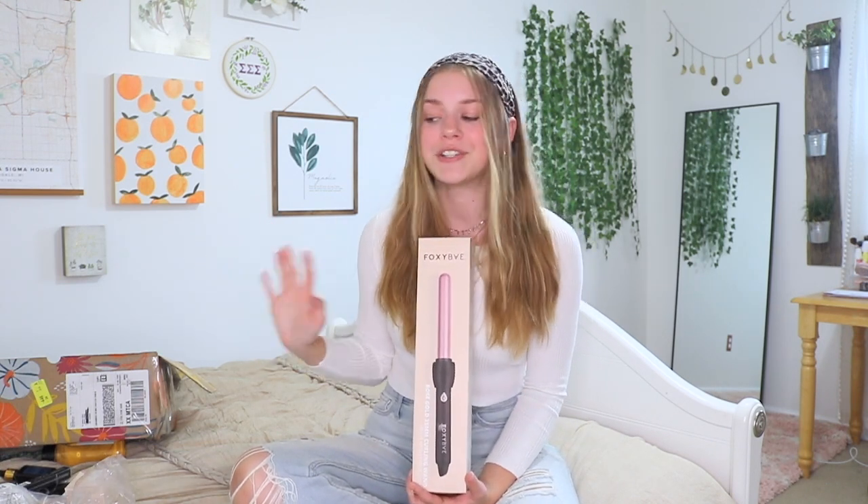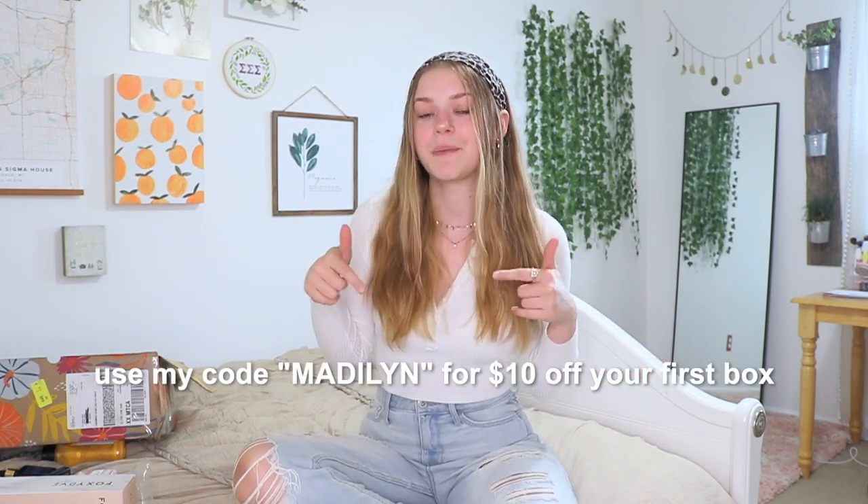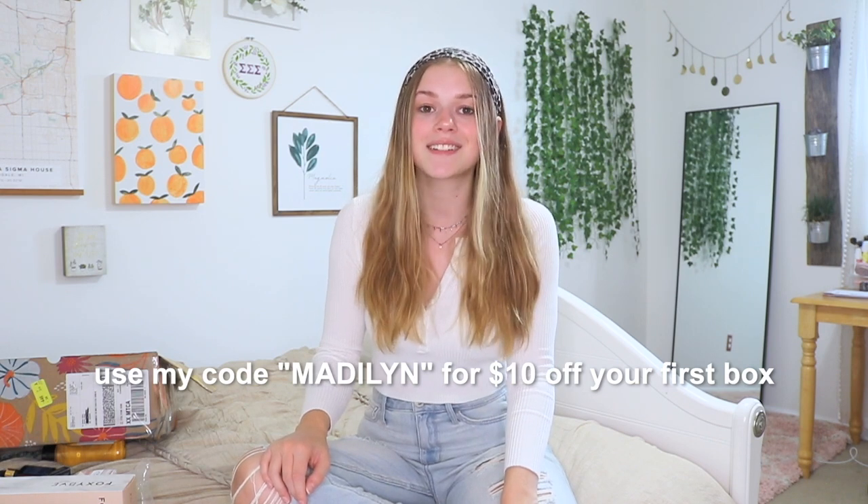That is everything in my box. I am so excited to try out all these products — the one I'm most excited about is the celery cream, I just have a really good feeling about it. The fact that I got a full-size curling iron worth $100 alone is really amazing, because this box retails for $50. To get all of that for $50 is amazing, and you can even get it for just $40 if you use my code Madeline for $10 off your first box. Huge shout out and thank you to FabFitFun for partnering with me on today's video.